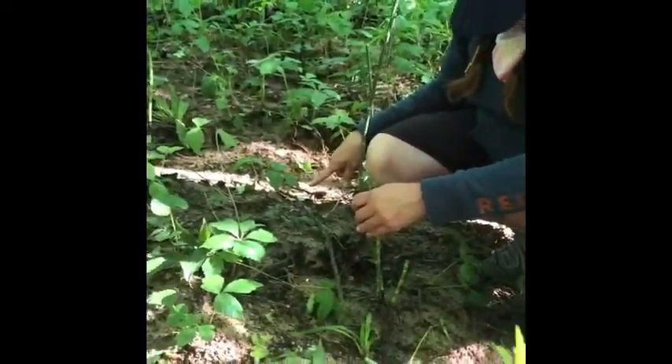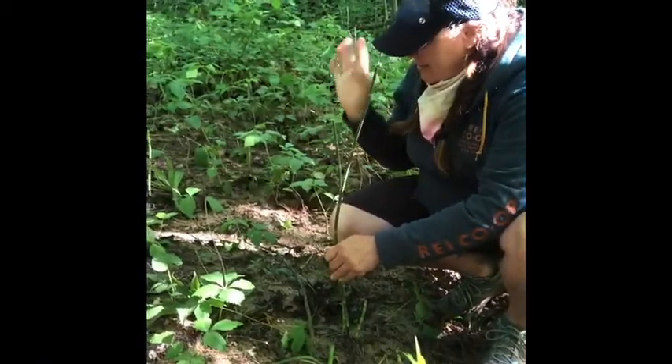Poison ivy! Leaves of three, let them be. But sometimes you can't avoid it.